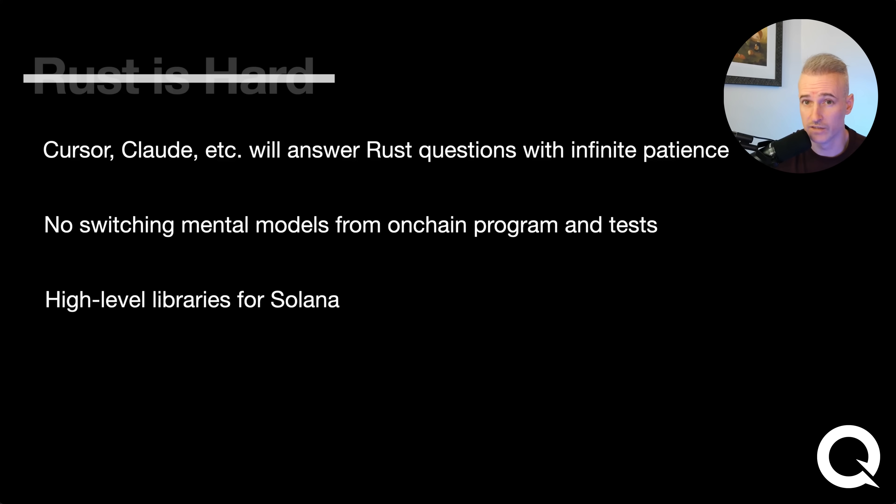There are also more high-level tools for Rust now. If you just want to deploy a program, create a wallet with a balance, or take an instruction, wrap it in a transaction, sign it, and send it to the network — there's good news. As part of making this video for QuickNode, I've ported Solana Kite to Rust, and there are high-level functions to do all those things now.